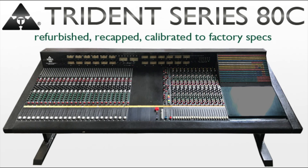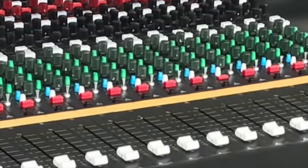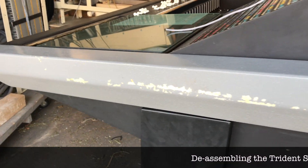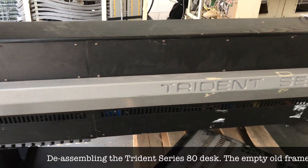Hello everybody and welcome to a new Vintage Tools video. This is just a rough and short video with some pictures and information on the Trident series ADC desk we recently restored and offer in our shop. We got this desk from a studio which was closing last year.